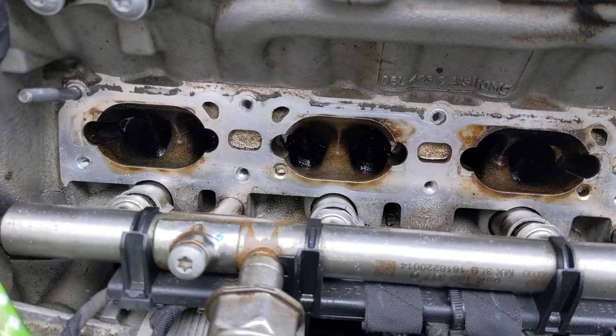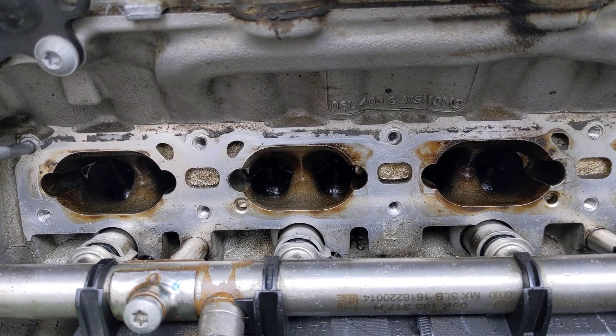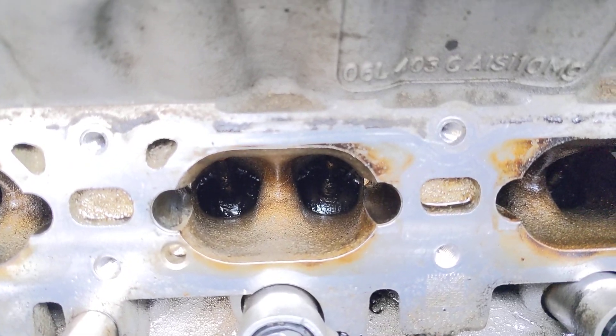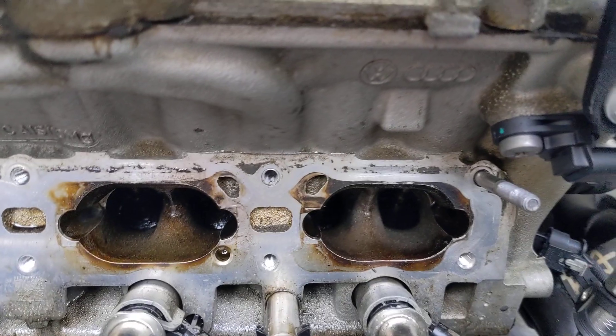And this is after about, I don't know, several hours, let's just say. You can't really see much in there anyway, but oh yeah, you can kind of see. So those are the cleaned inlet valves.